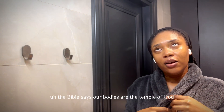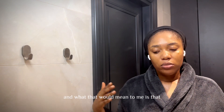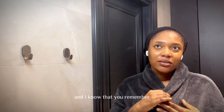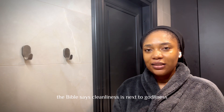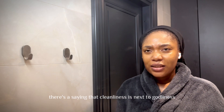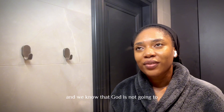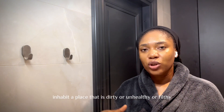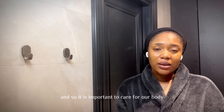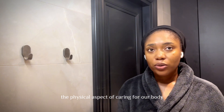The Bible says our bodies are the temple of God, which means God dwells within us. And there's the saying that cleanliness is next to godliness — God is not going to inhabit a place that is dirty or unhealthy or filthy. So it is important to care for our body.